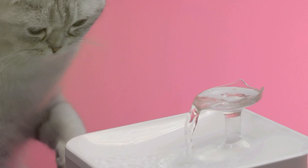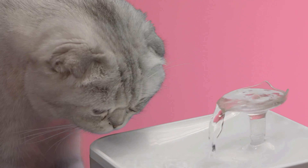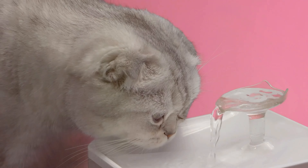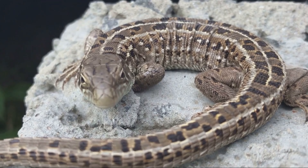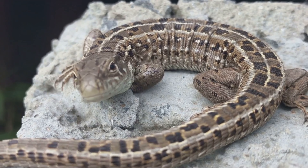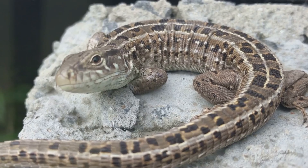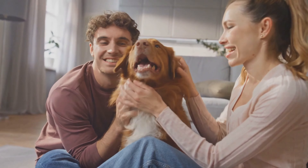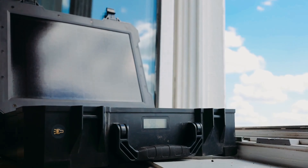Just like us, our pets need a constant supply of fresh water even during a power outage. Store at least a gallon of water per pet per day, and consider a gravity-fed water dispenser or a pet water fountain with a battery backup. For pets with special needs — like fish needing filtered water or reptiles requiring heat lamps — consider battery-powered air pumps or heat sources to keep their environment stable. You can even find solar-powered options for some of these devices.